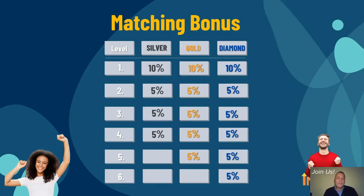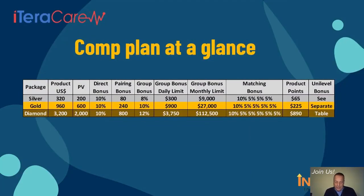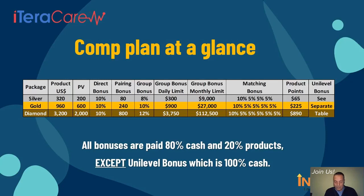In this slide you can see all the above-mentioned bonuses at a glance. Please take some time to become familiar with all these bonus types — they are not difficult. They are all paid 80% in cash and 20% in products, except the Unilevel bonus, which is 100% cash.